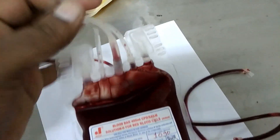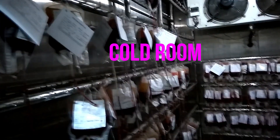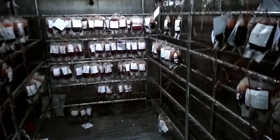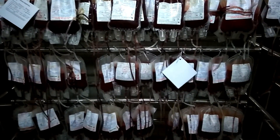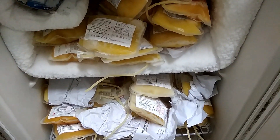Here you can see this is the cool room for storage of whole blood and packed cells. This is the deep freeze for storage of fresh frozen plasma, having temperature minus 20 degrees Celsius.